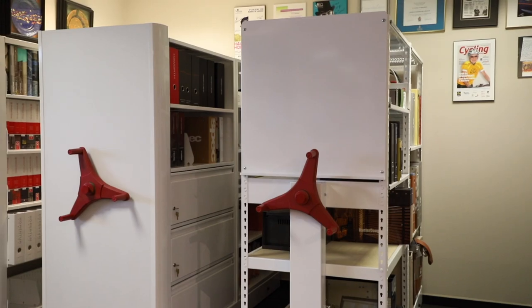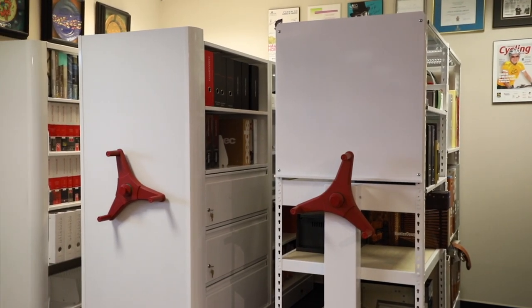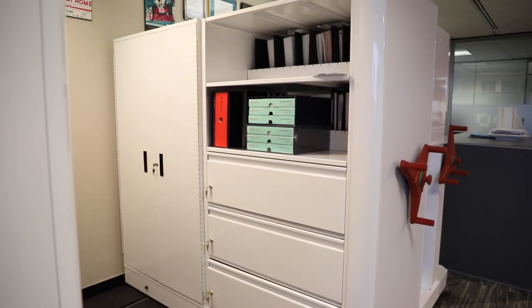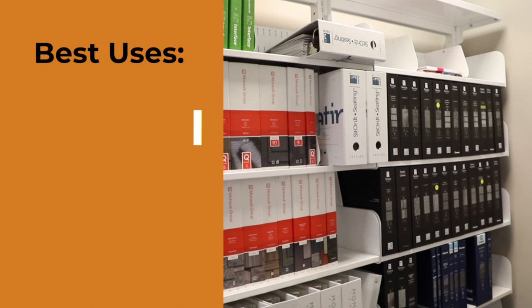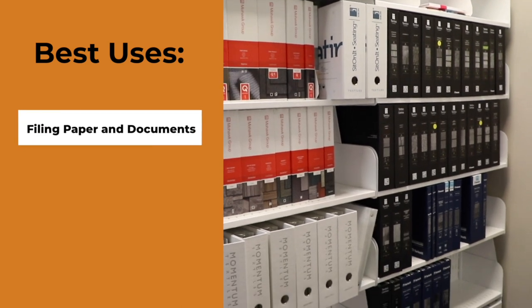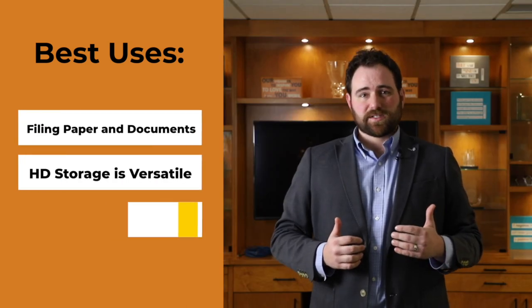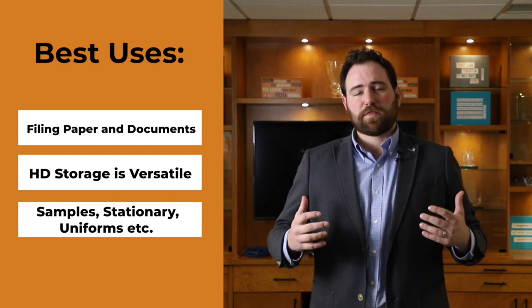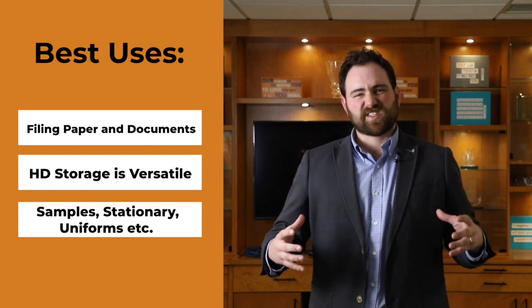High density storage is a better way to pack more stuff into a smaller space. It takes up about half the space of existing static storage. Typically high density storage is used for filing, paper, and things like that. However, it's great for a lot of things such as samples, stationery, uniforms, equipment — whatever you can think of that takes up space is a great way to just condense that space.